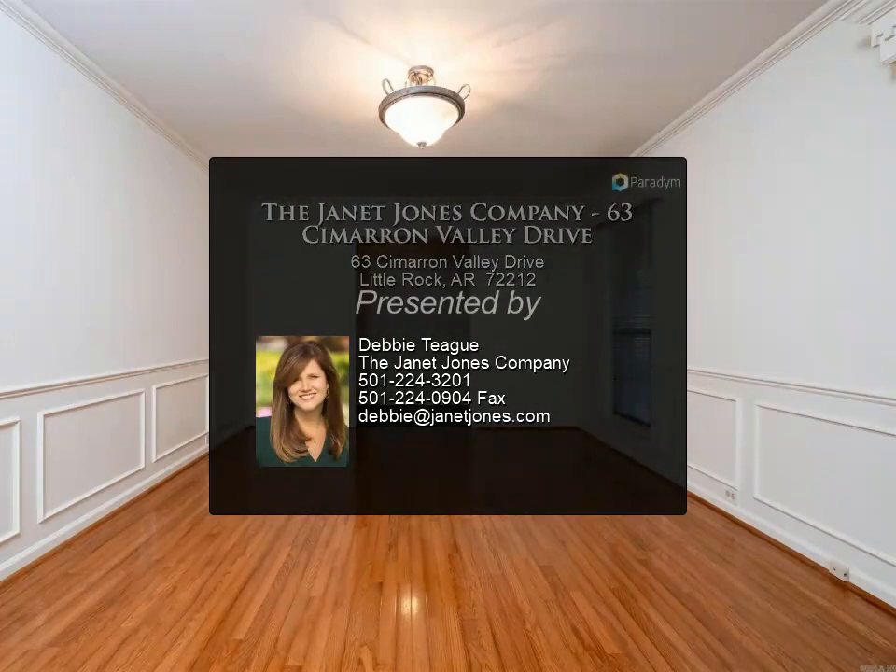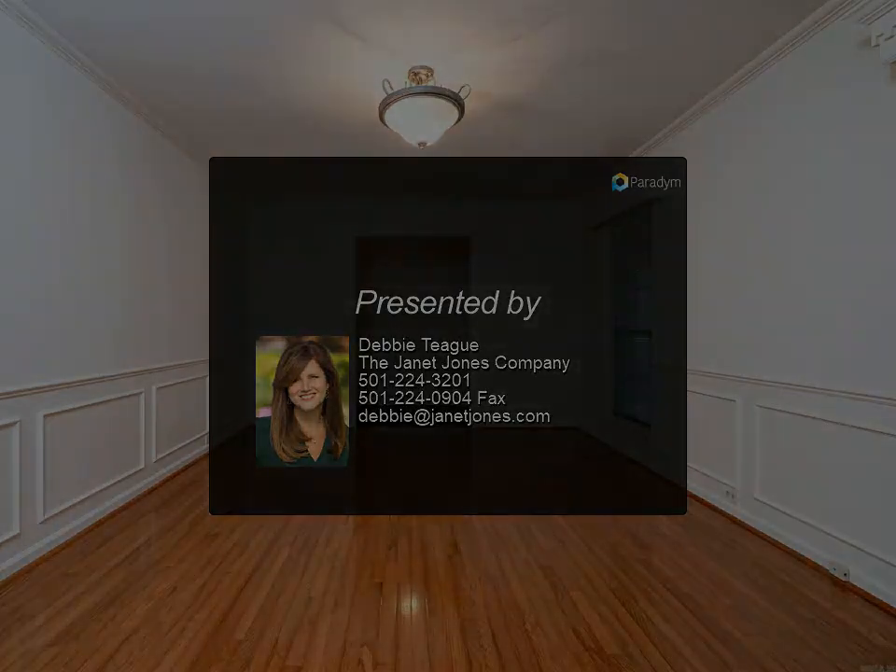Large two-car garage with workspace area. Come see for more!